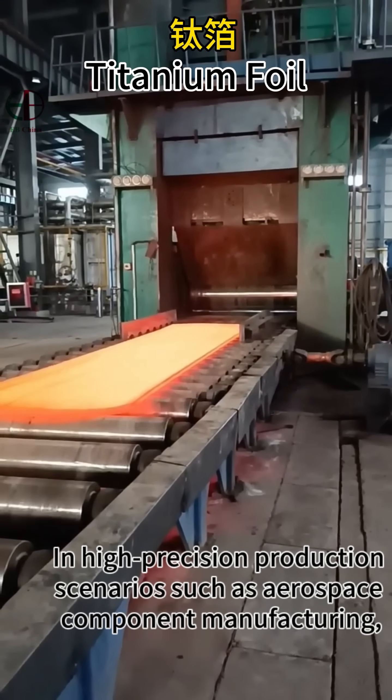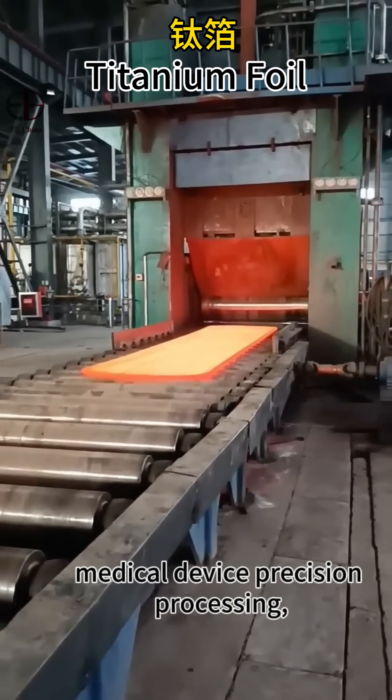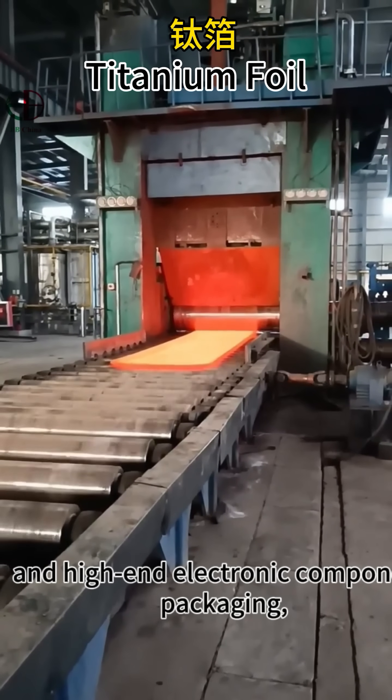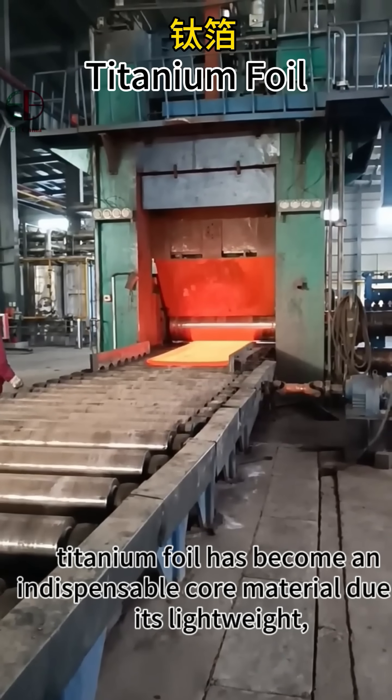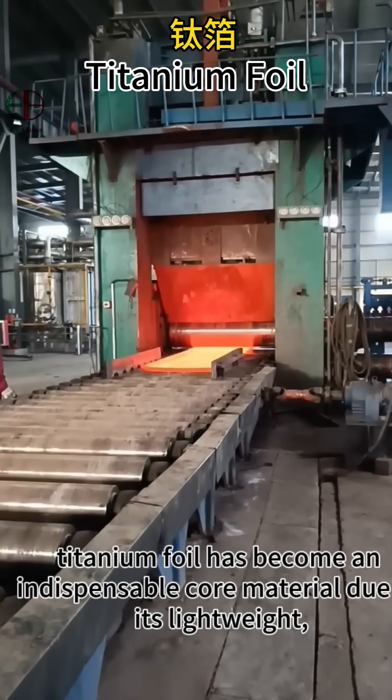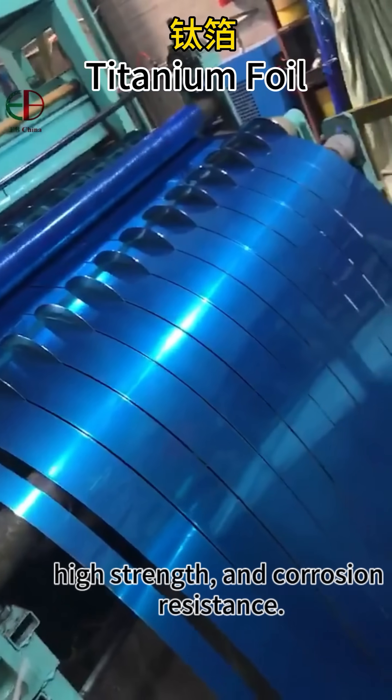In high-precision production scenarios, such as aerospace and confirming manufacturing, medical device precision processes, and high-end electronic and petroleum packaging, titanium foil has become an indispensable core material due to its high strength and excellent properties.